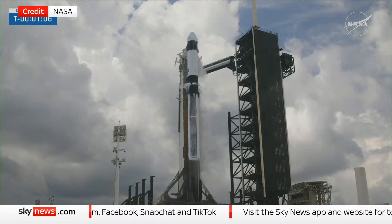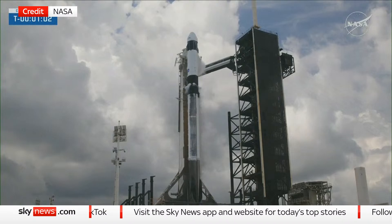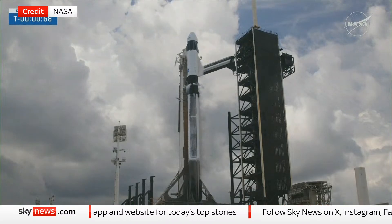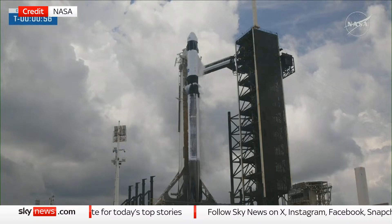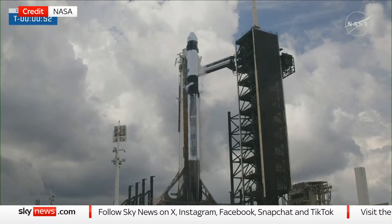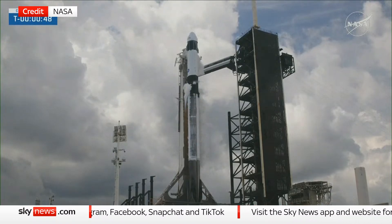One minute and 10 seconds to liftoff of NASA SpaceX Crew-11. FTS is armed, Falcon 9 is in start-up and is now controlling. Dragon is in countdown. Flight computers switching to countdown mode now.